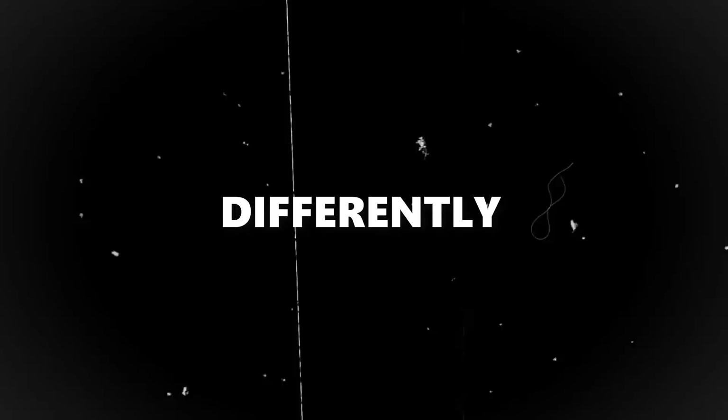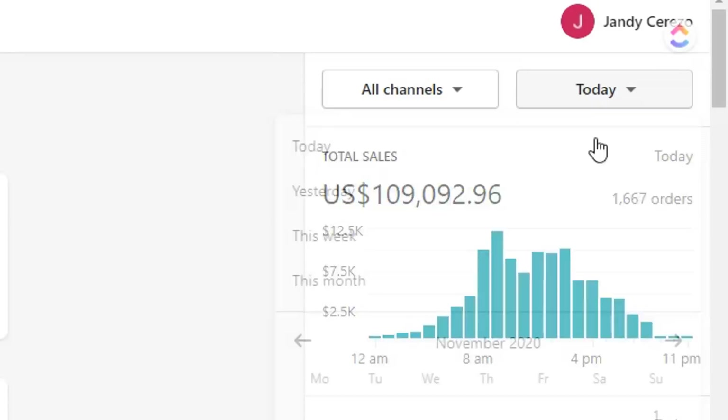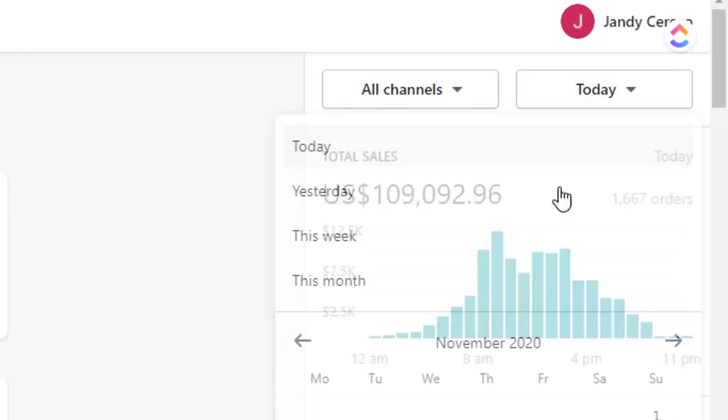I was able to quit my job and do this full time. The store that I'm going to be revealing today is my second seven-figure store, and I did things differently because I learned a lot of lessons from all the stores that I have failed in the past. I've spent millions and millions in ads and that helped me scale stores up to seven figures.